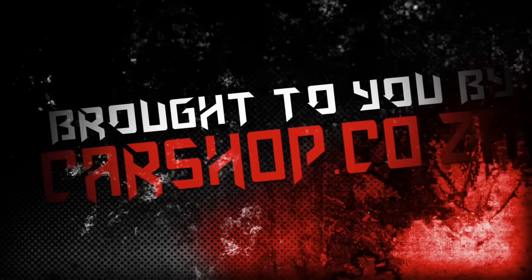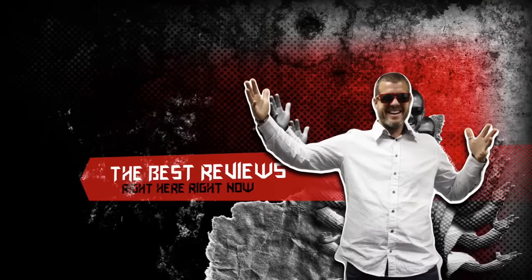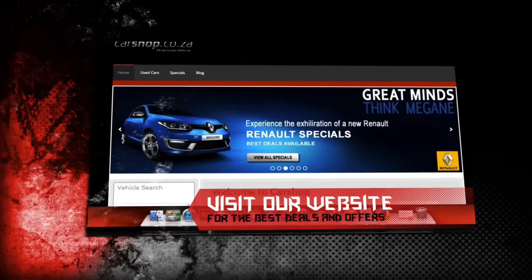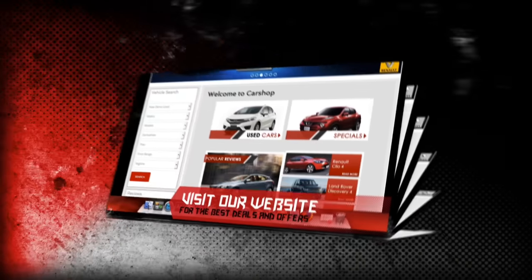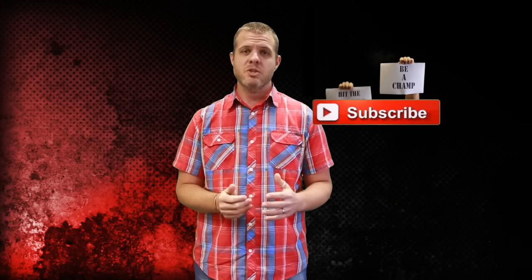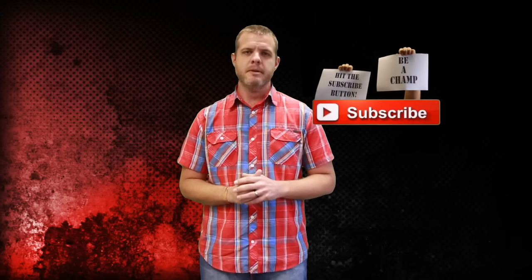Welcome to the Hottest Car Reviews, proudly brought to you by carshop.co.za, with your host Luke Preston, our local motoring enthusiast, bringing you the best reviews right here, right now. Be sure to visit our website for the best deals and latest offers. Hey guys, welcome to a brand new episode of Carshop Drive. Today we're checking out the hardcore super hot hatch — it's the Renault Mégane Renault Sport Trophy.